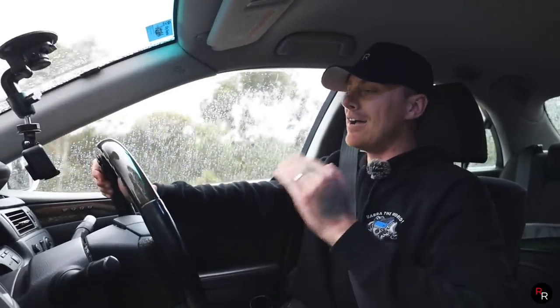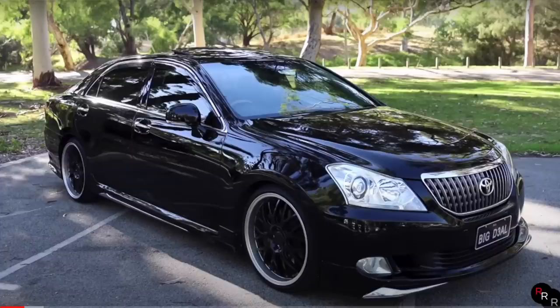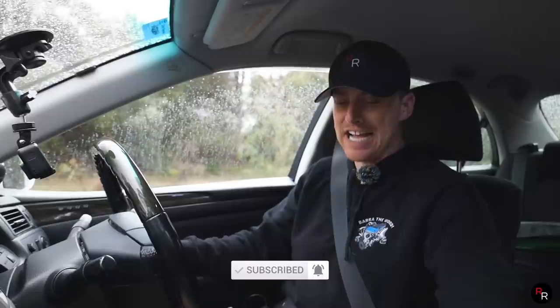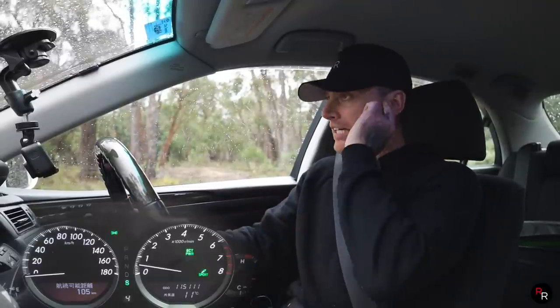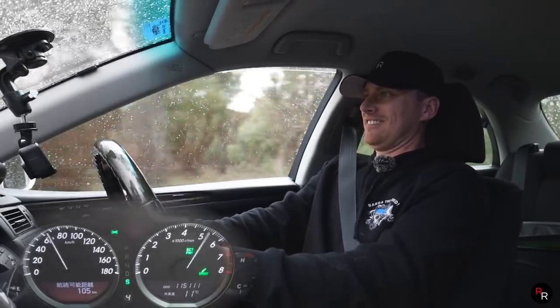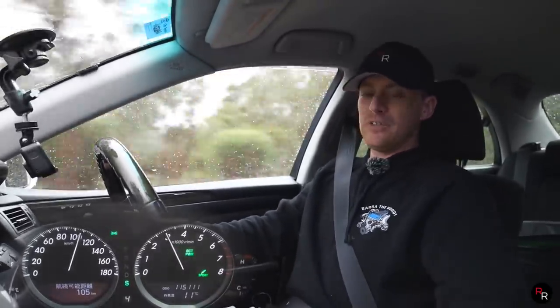Zero to 100 — I'm actually not sure what this Majesta will get. The previous S200 I reviewed got about 5.8 seconds zero to 100. We're out on a very wet country road so I'm not sure what this will actually get. We'll reset our Dragy, still in power mode and sport suspension, traction control on — three, two... and it struggled. One hundred!